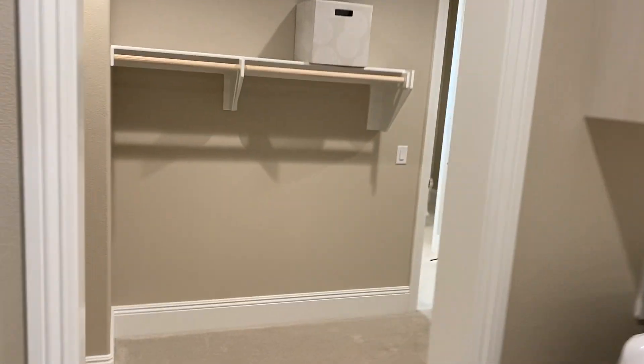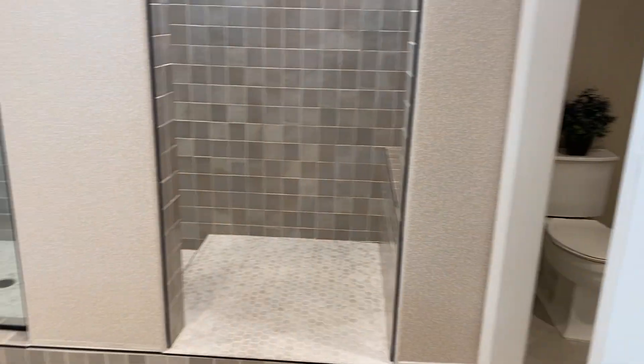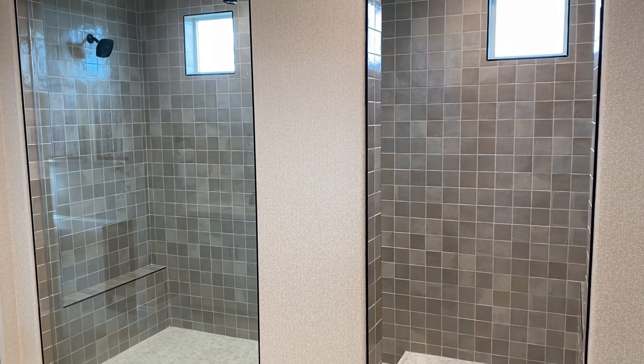Wow, look at the size of this closet! Leads through to the master. Fantastic shower — isn't that beautiful?